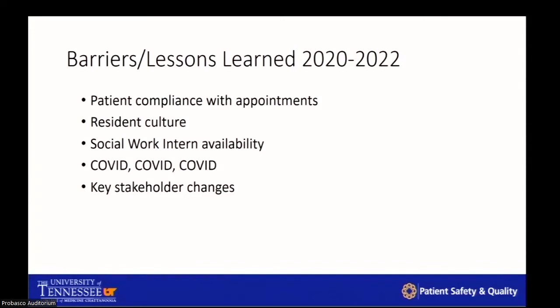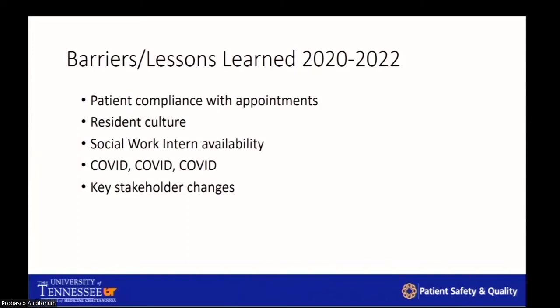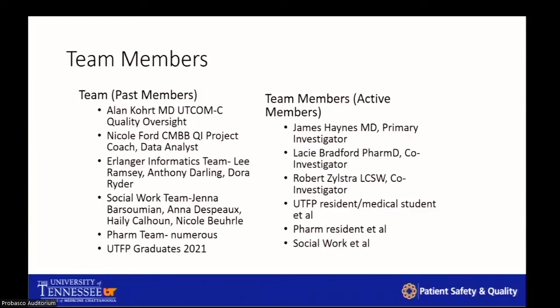We're looking forward to implementing the ACT plan of the 2022 PDSA cycle. Some barriers we encountered: resident culture is a barrier — the initial class that started this project and carried the initial momentum had graduated, and around that same time enrollment started to decrease. New interns came in requiring onboarding and buy-in. COVID interfered with compliance with appointments. Not everybody had a home blood pressure cuff for telemedicine monitoring. Key stakeholders had changed roles — our quality oversight coach and our EPIC lead analyst had both changed roles, which delayed data extraction from EPIC.